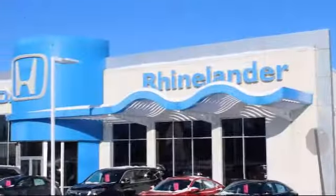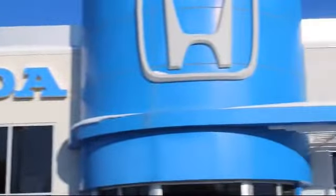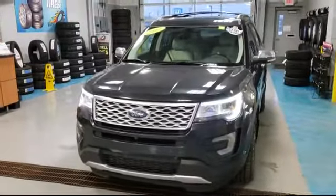Welcome to Rhinelander Honda, your premier destination for purchasing a vehicle. Here's a look at another one of our great vehicles in inventory.